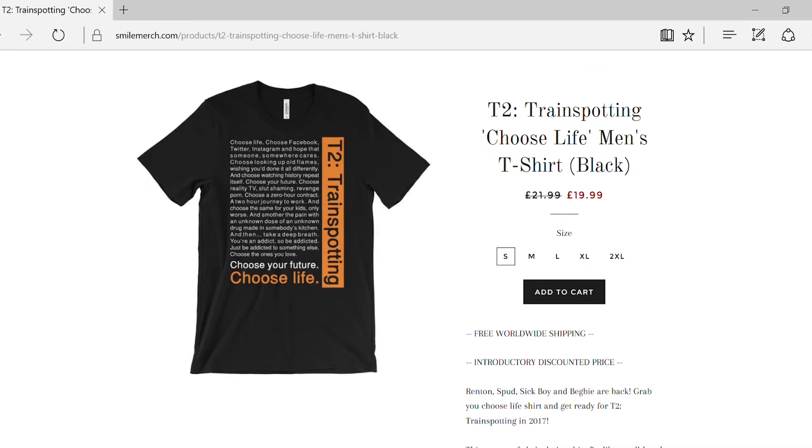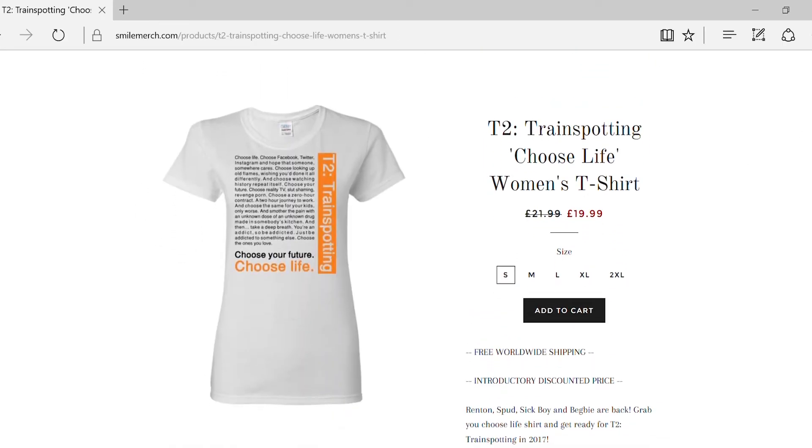I've only had two shirt design successes so far and both have been movie-themed. When the new Trainspotting film trailer came out — about three weeks ago on the day I launched my site — I made a Trainspotting themed t-shirt that sold 20 shirts from that one design alone. Then last week when Fantastic Beasts and Where to Find Them came out, I made a Harry Potter themed jumper to go alongside the release, and that sold one jumper. Those are the only two products I've managed to sell out of five designs I've created.